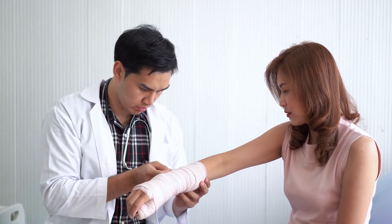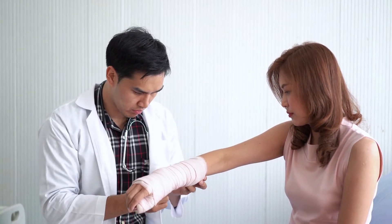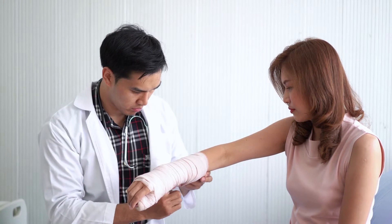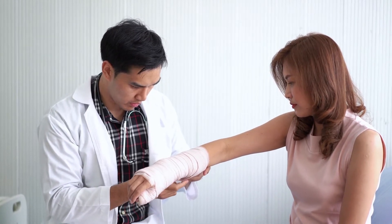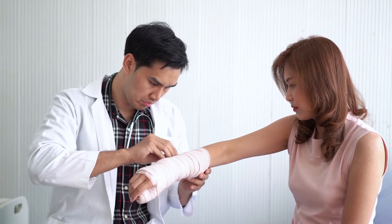Different perils — normal job site risks include cuts or abrasion, infections or microscopic organisms, extraordinary temperatures, or electrical streams. Comprehend the business and item you'll be working with before putting resources into work gloves.